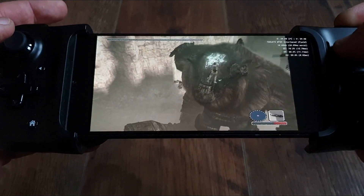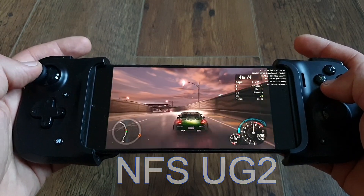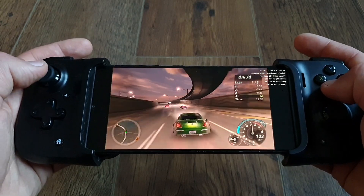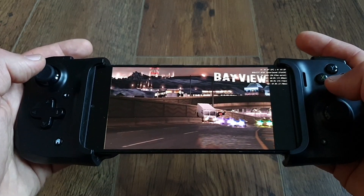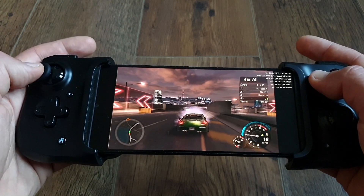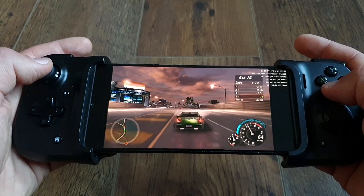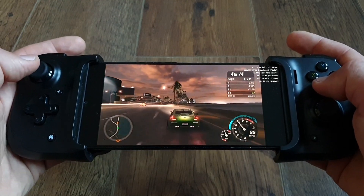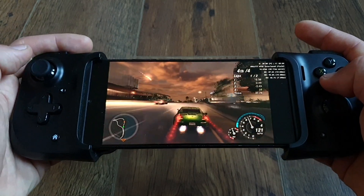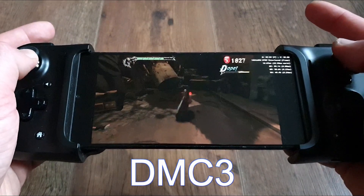Need for Speed Underground 1 at 2x resolution with OpenGL and the widescreen patch — pretty good, some frame drops here and there, nothing major, but I'll definitely check some tweaks for this one as it's my favorite alongside Underground 2. Ryja was running at 1.5x resolution and 4:3. Devil May Cry 3 at 2x was also running very well.